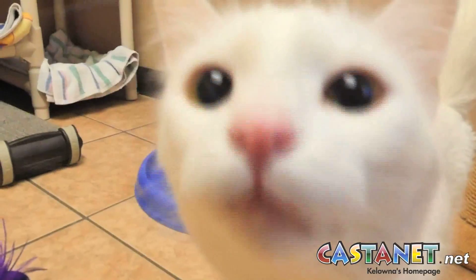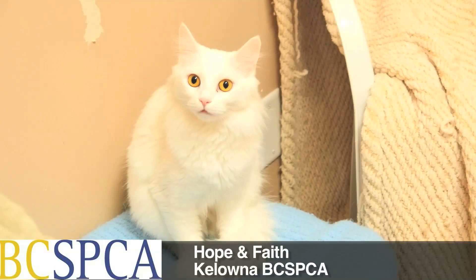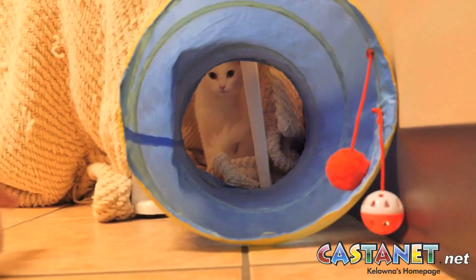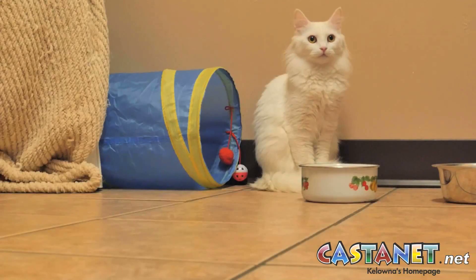First up we have a bonded pair. Their names are Hope and Faith. They're spayed females, a couple years old. They came in to us when the owner could no longer care for them unfortunately. The owner did express that they are very very bonded and we've witnessed that in the shelter, so we are asking that they go to the same home. We don't want to separate them.